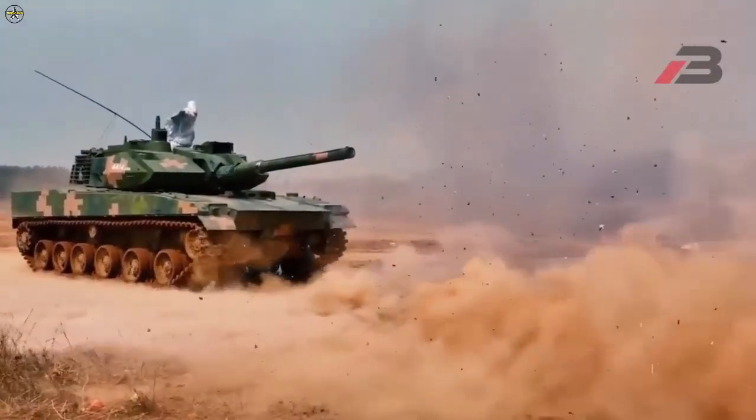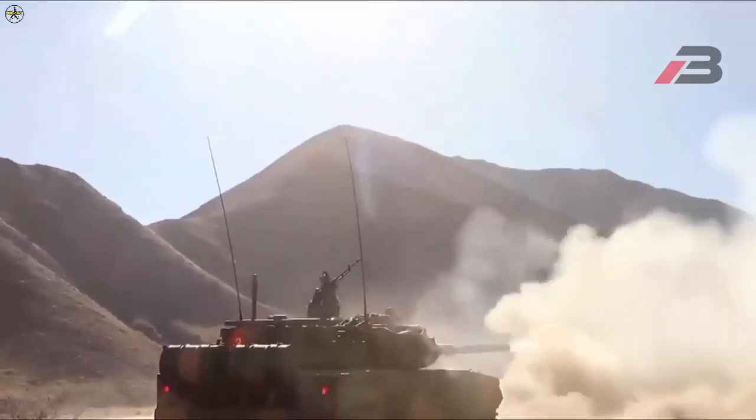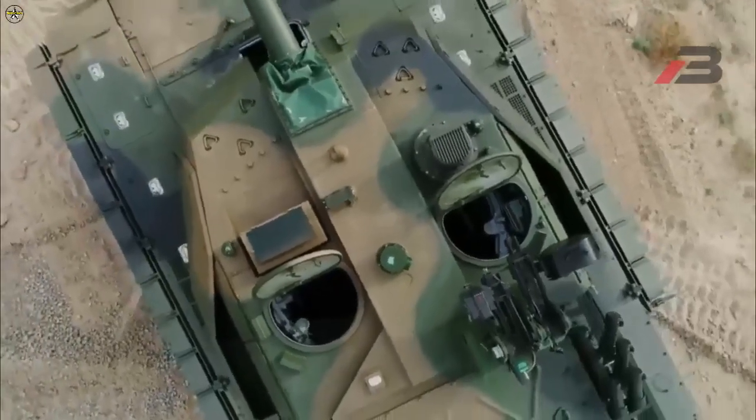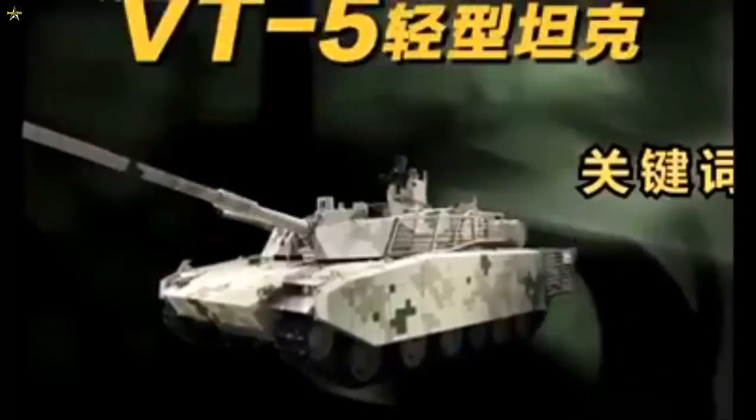The VT-5's first public appearance was on display during the Zhuhai Airshow China in November 2016. The VT-5's main armament consisted of a single 105mm gun which had a maximum firing range of 3000m.